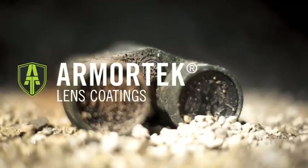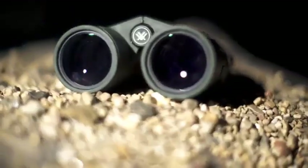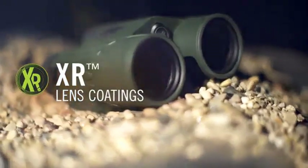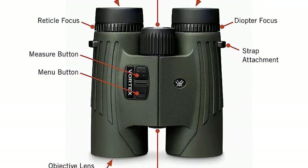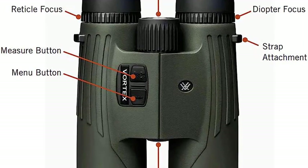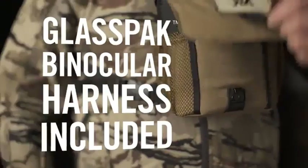The Vortex VIP warranty protects the buyer — VIP stands for Very Important Promise. Vortex will repair or replace their product if it becomes damaged or defective at no charge. If they cannot repair it, they will replace it with a product in perfect working order of equal or better physical condition. This warranty is for a lifetime and is fully transferable, meaning you may not want to part with it. It doesn't matter how it happened, whose fault it was, or where you purchased it.